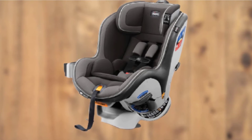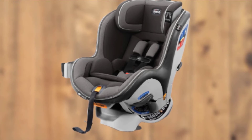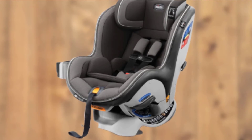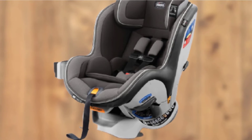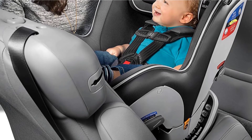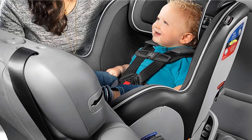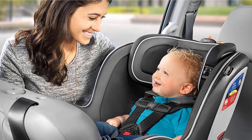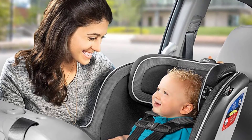And while the focus might be on its easy-to-clean convenience, don't let that zip-off padding fool you. This car seat has a full-steel frame, so it's built to last. It also has a cinch tightener with simple-to-understand straps, numbers to tell you which to pull, and a belt tightening system that makes it easy to position, tighten, and lock the belt into place.